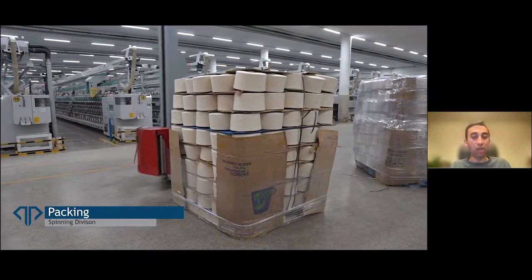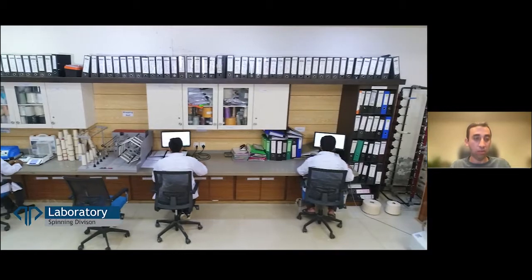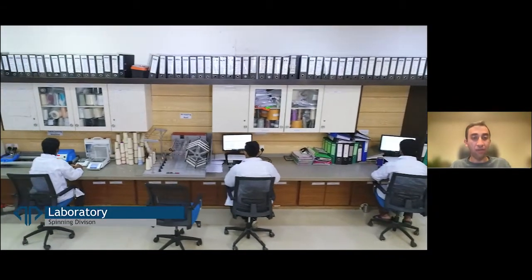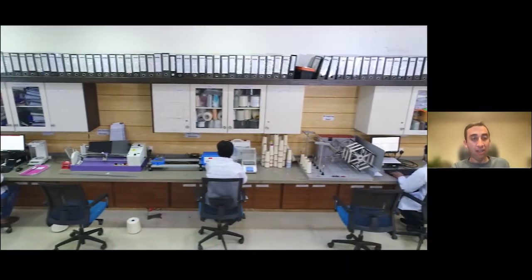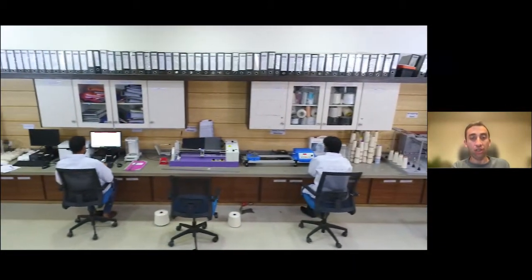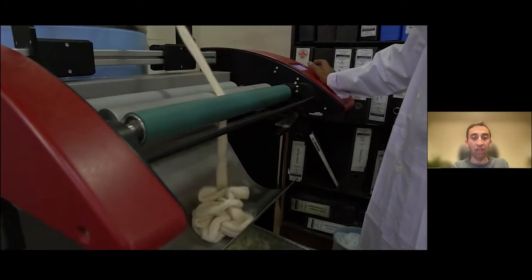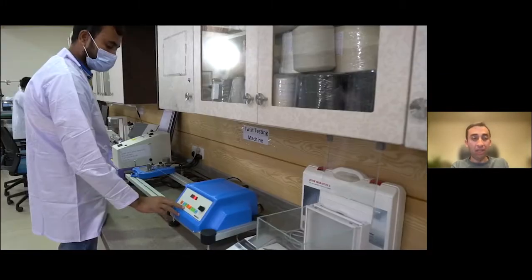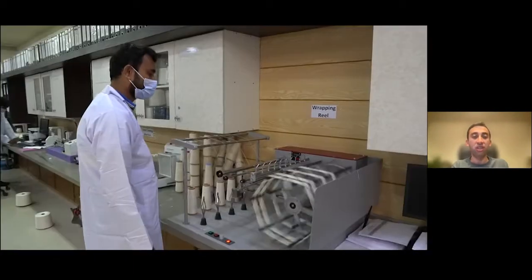So it's packed — usually in-house we transport in pallets; externally we sell however the customer needs. It goes through a quality check: various physical tests and visual tests as well, to ensure it's of optimal quality before the next process. We wrap it on the blackboard to check visually whether there are any naps, it goes through an Uster test, strength tests, and so on.